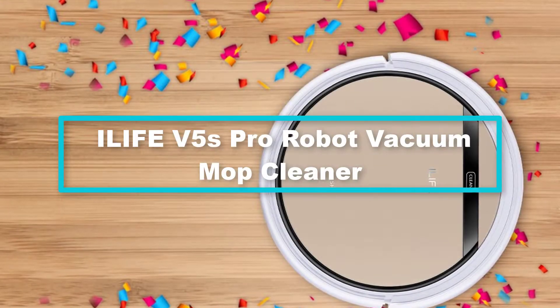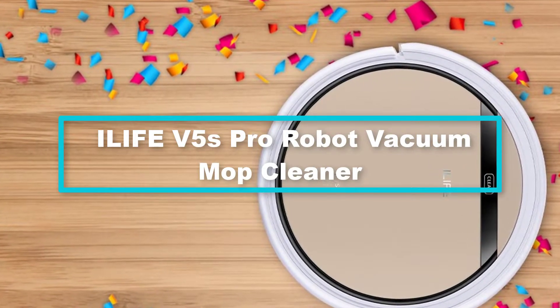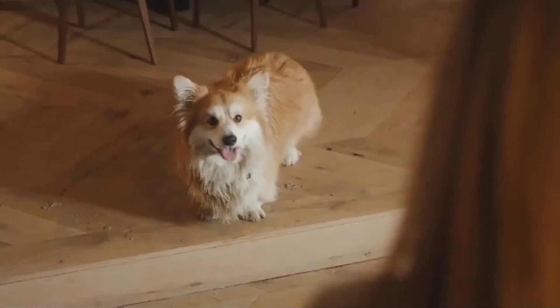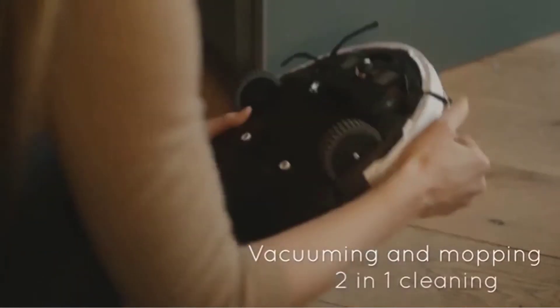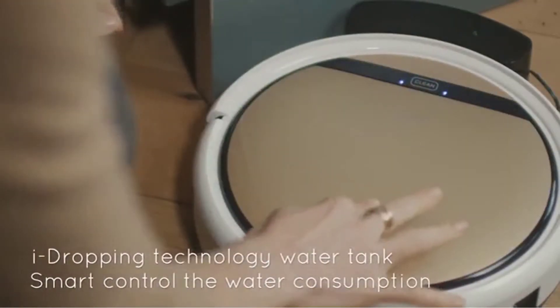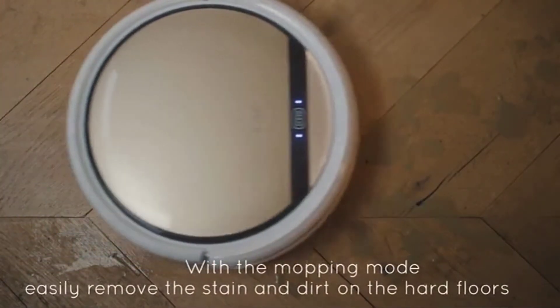Finally, at number 1, we have the ILIFE V5s Pro robot vacuum mop cleaner. Mopping and cleaning is not a big deal with the ILIFE V5s Pro — it is one of the most high-quality vacuum cleaners out there, a powerful yet lightweight machine. Its new pet hair technology easily cleans pet hair, debris, and dust, and this super stylish robotic vacuum offers mopping, cleaning, and sweeping all in one.